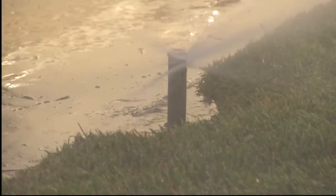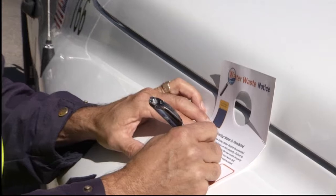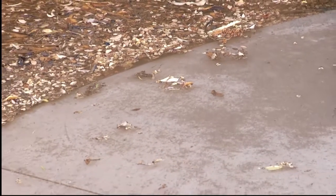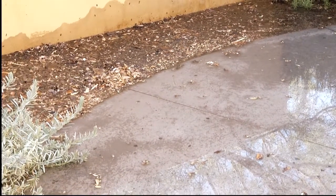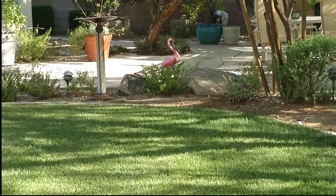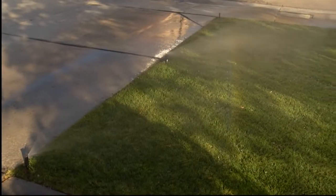It might be tempting to water longer on your one assigned watering day, but this can cause water to spray or flow off of your property, and that's considered water waste. If you have a break or malfunction in your system that's spotted by water waste investigators, you'll generally be given 48 hours to resolve the issue. Lawn areas that are curved or narrow, or lawns that sit on a slope, can be a constant headache since water runs off and sprays over.